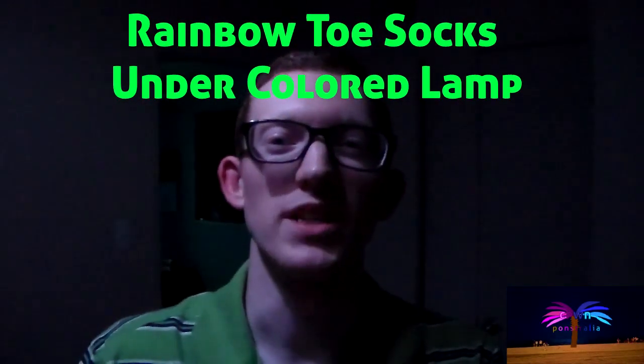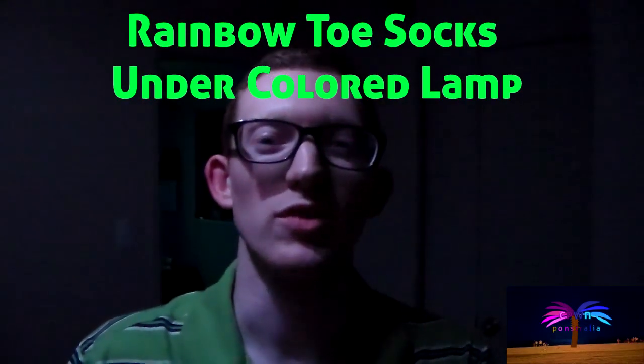Welcome to this edition of CPWN. I'm Clarence Ponsler. I'm underneath these lamp lights where I can change some of these colors.